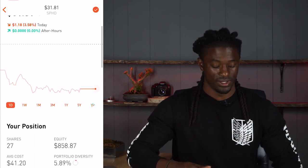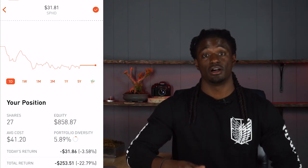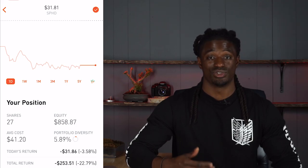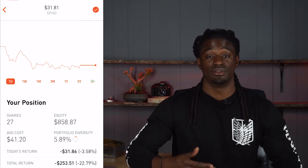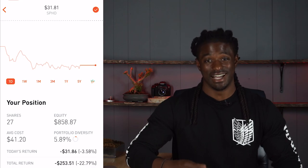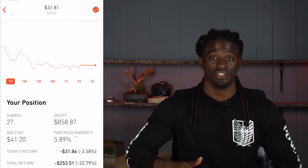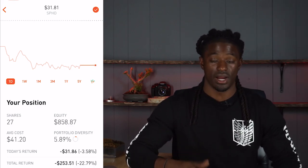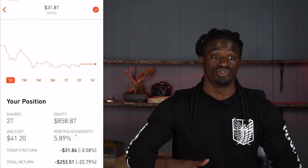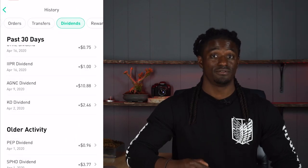I currently own 27 shares of SPHD, so I did buy some more. My average cost is $41.20, so I was investing in SPHD before the crash. My total return is down $253, but that's not including all the dividends they've paid me out over the entire year. I'm pretty much going to make a profit from SPHD as long as I hold on and keep reinvesting — it will help me grow my passive income portfolio.